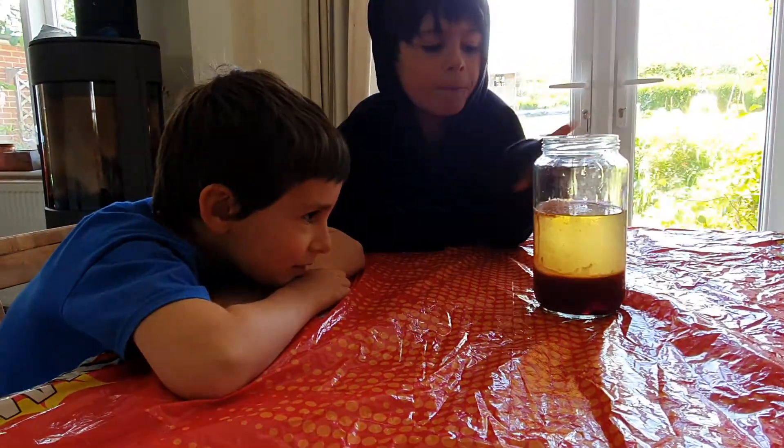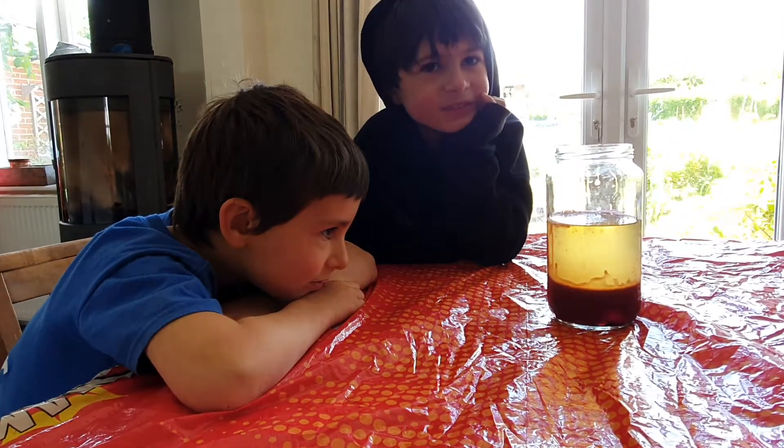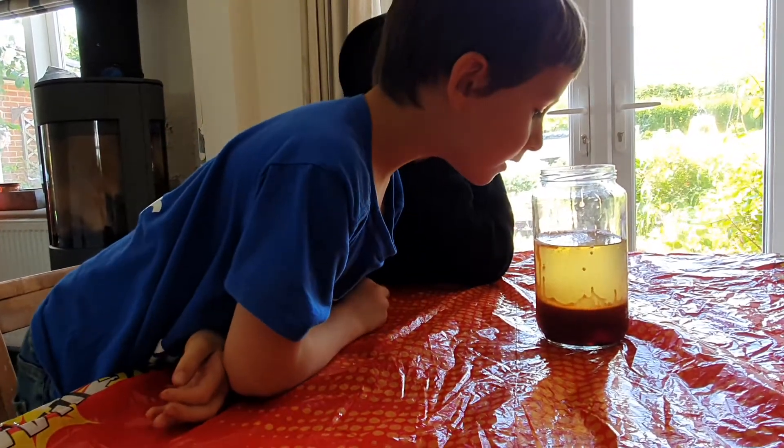What's in it? The bubbles... what are the bubbles made of? They're made of... solid, liquid, or gas do you think? Gas. Is gas lighter than liquid then? It's fizzy.